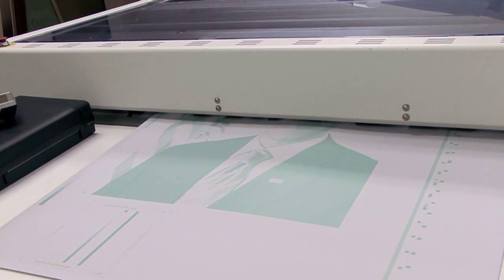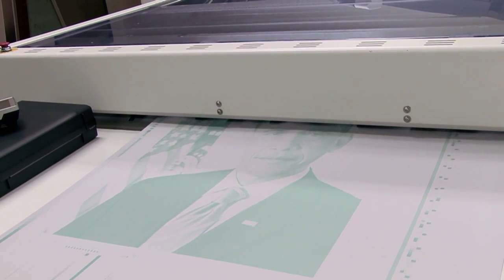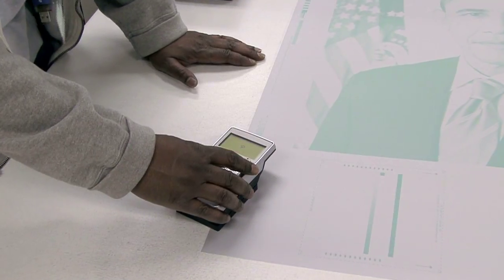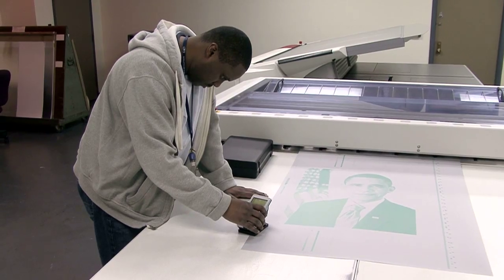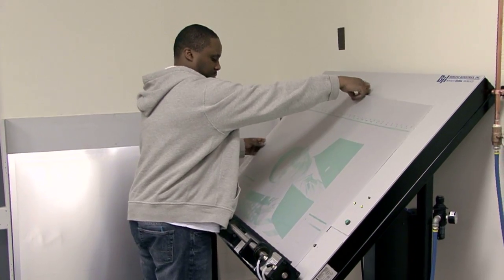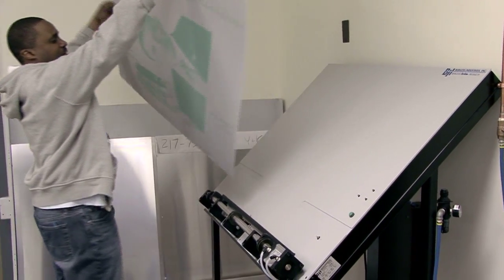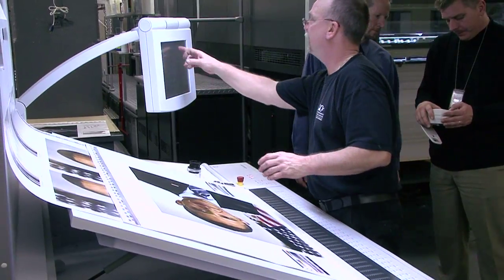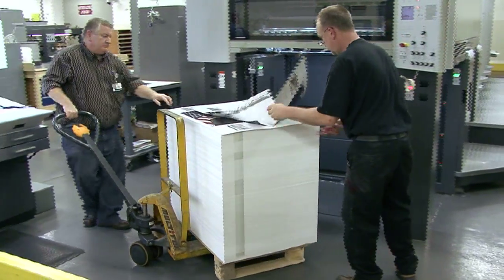GPO employees make aluminum plates of the President's image to fit the sheets that will be printed. The files go into what they call a rip, which then images four plates — blue, which is magenta, cyan, black, and yellow — which together form one image. Color bars are added so the press operator can adjust the color once the plates are put onto the four-color press.